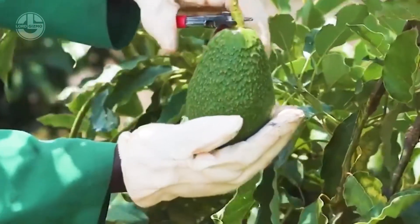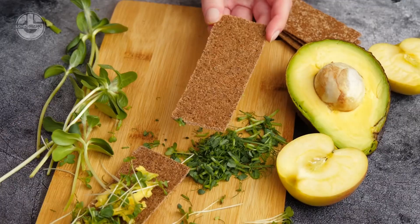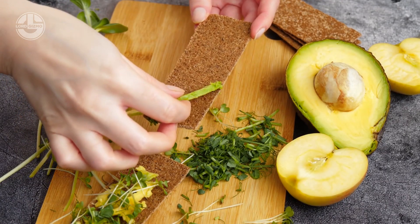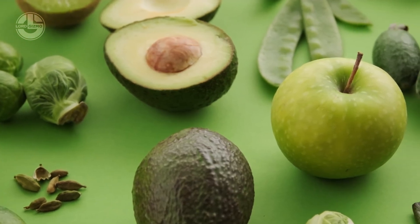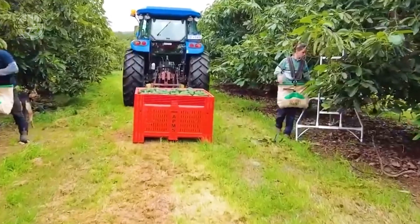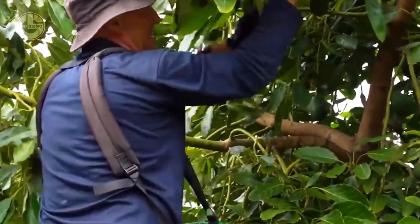Beyond being enjoyed fresh, this fruit can be processed into various products ranging from avocado oil and cosmetics to eco-friendly bioplastics. Without making you wait any longer, let's embark on a journey to explore an avocado farm right now.